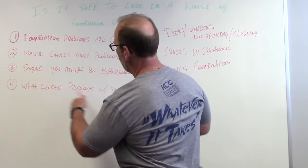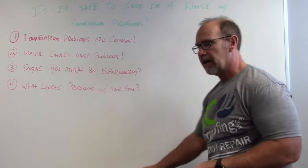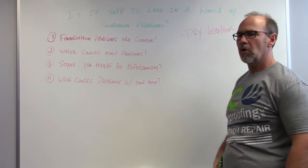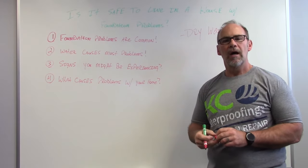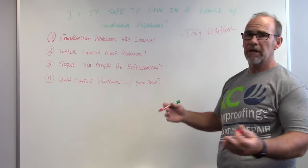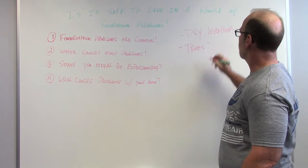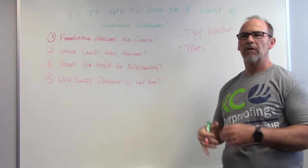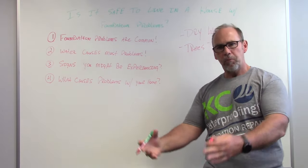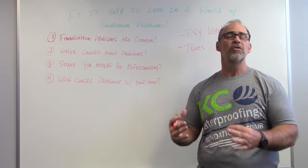What causes problems? There are just a few basic things that cause foundation failure. Number one is dry weather — most of our calls come in August, September, October, after a severe drought period. Also, trees. The transpiration through the tree root system pulls moisture out from underneath the foundation, drying the soil and causing the foundation to settle. Trees normally within 20 feet are a concern.